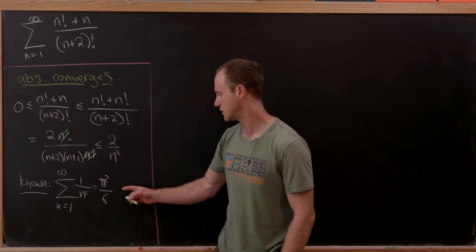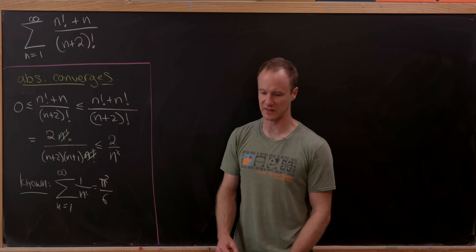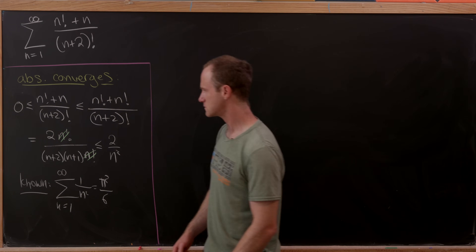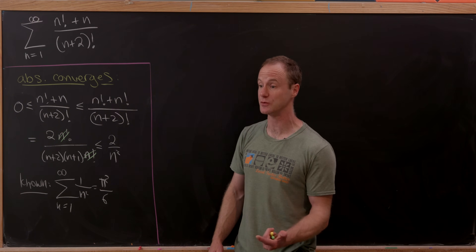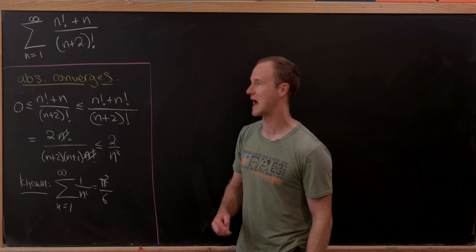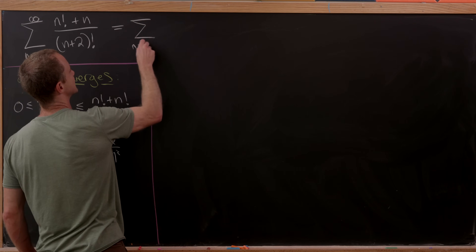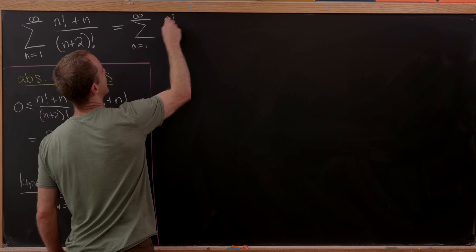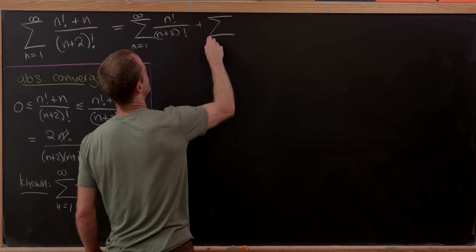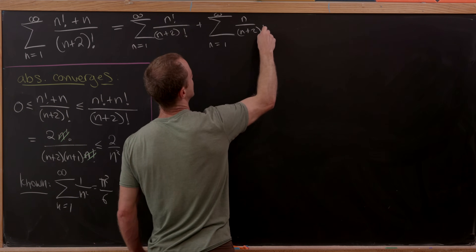We don't need to know the exact value — we just need to know this type of series converges, which can be proved without it. Now we're on to the series in question. I'm going to break it into two pieces: the sum as n goes from 1 to infinity of n! / (n+2)!, plus the sum as n goes from 1 to infinity of n / (n+2)!.